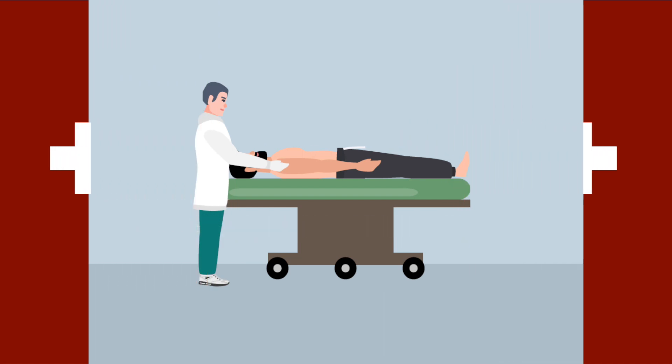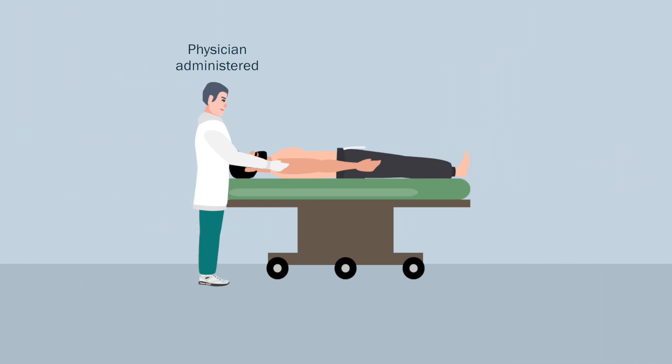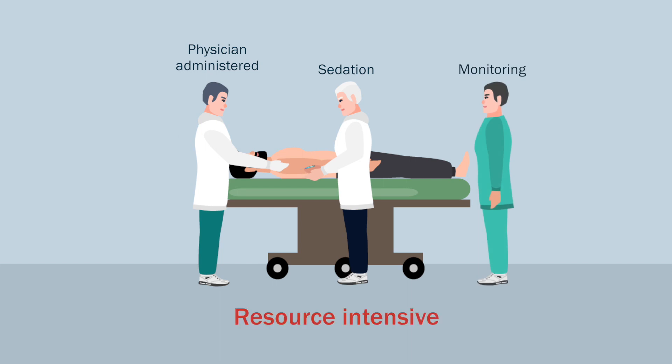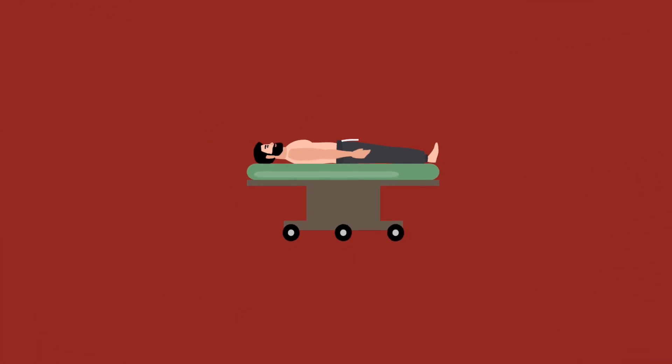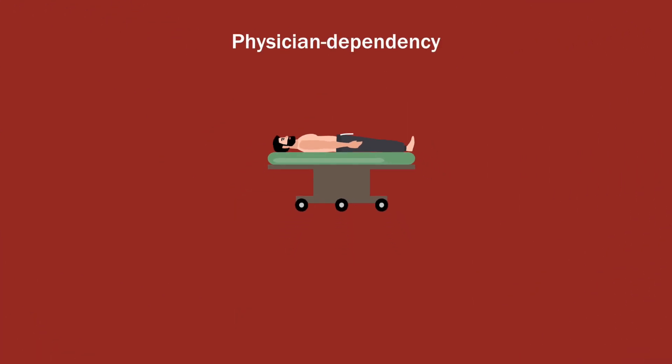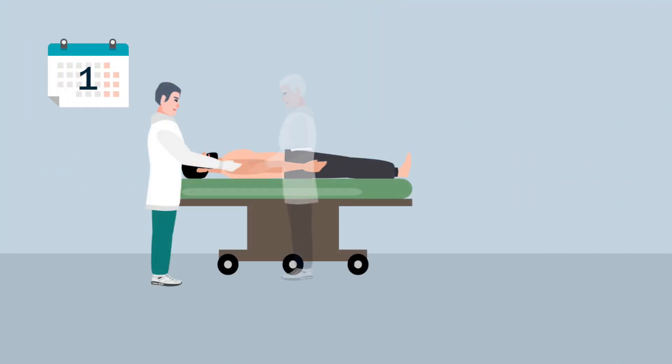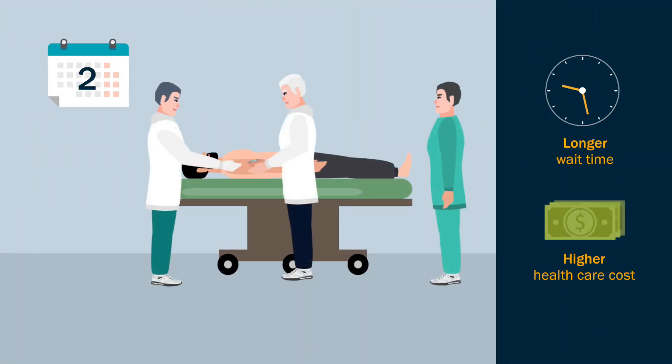Most shoulder reduction protocols are physician-administered, involve sedation, and require monitoring — hence, too resource-intensive for a first-line emergency department treatment. For patients, physician dependency means longer wait times and higher healthcare costs. Given the high recurrence of such injuries, especially among the youth, a simple and effective self-administered maneuver can be useful as a first-line technique.